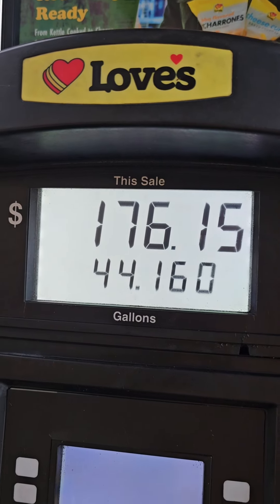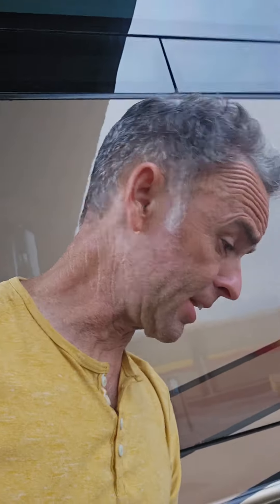All right, we just put 44 gallons into it. I'm figuring it's a 100-gallon tank, and we almost had to put half a tank in.